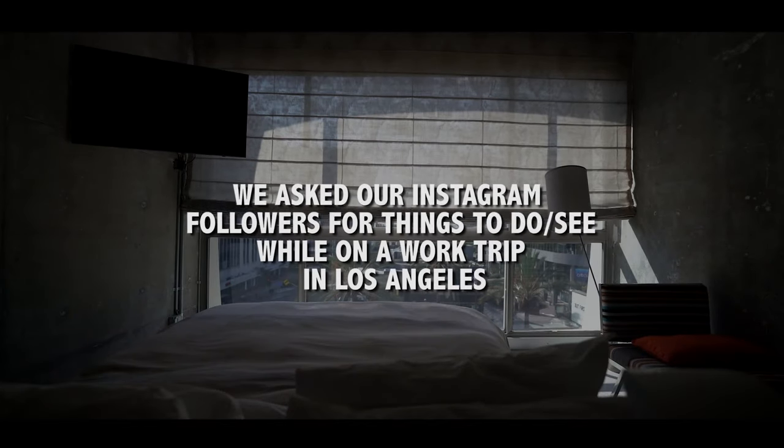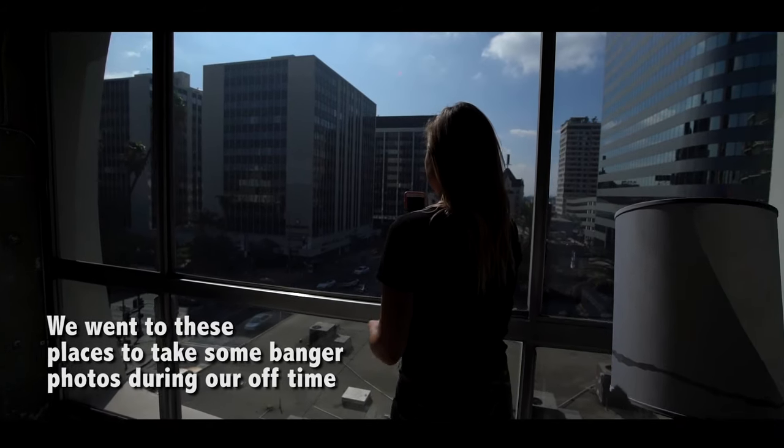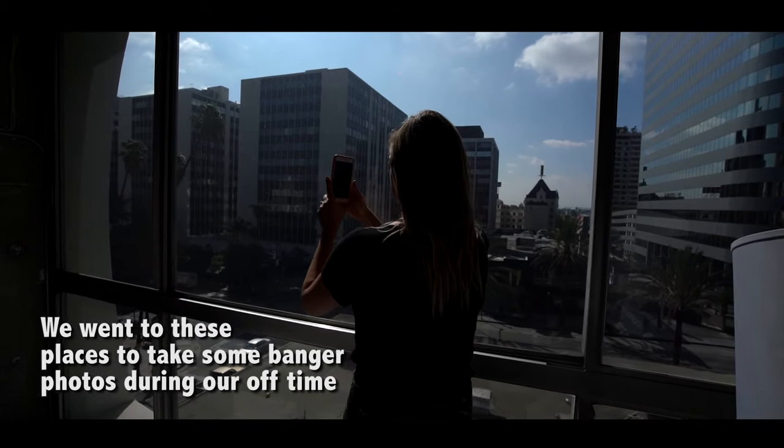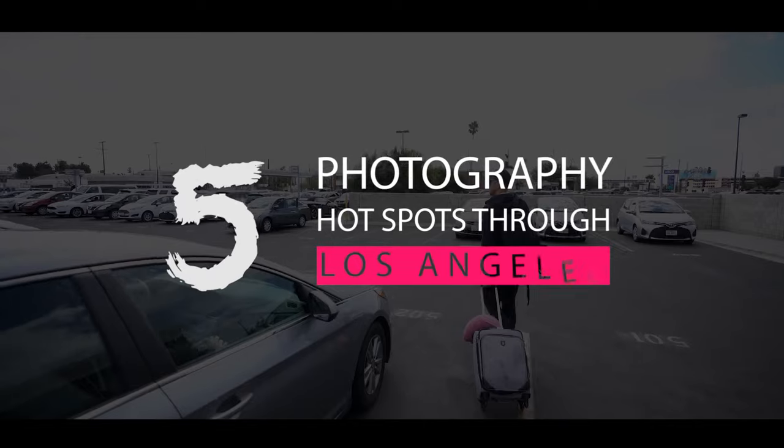We asked our Instagram followers for things to do and see while on a work trip in LA. This video will show off some of the hot spots that were suggested to us. Here are five awesome photography spots throughout Los Angeles.